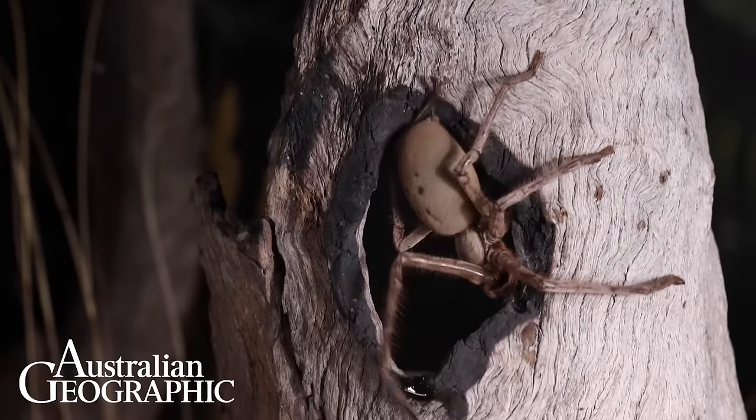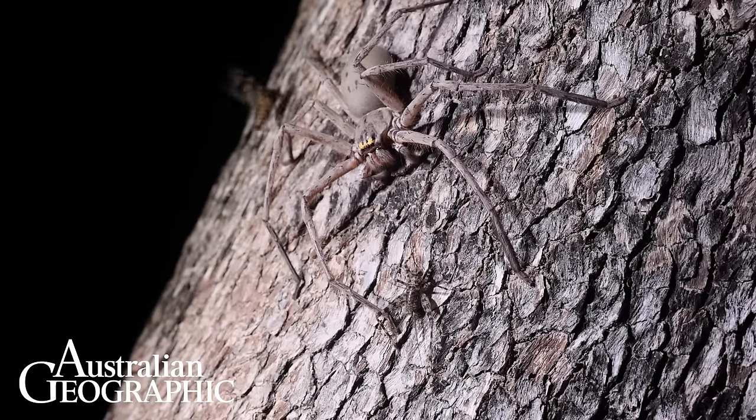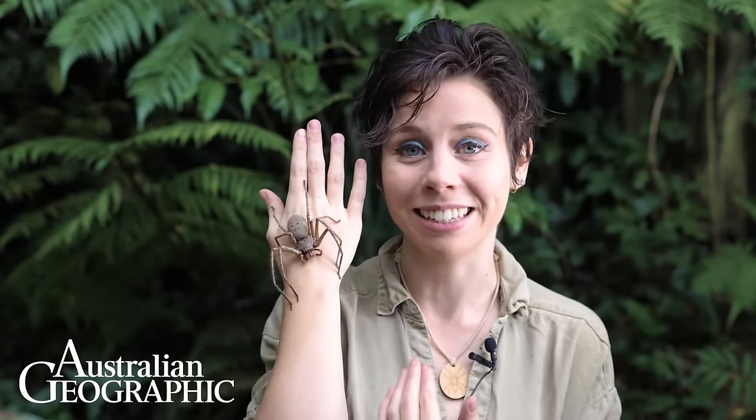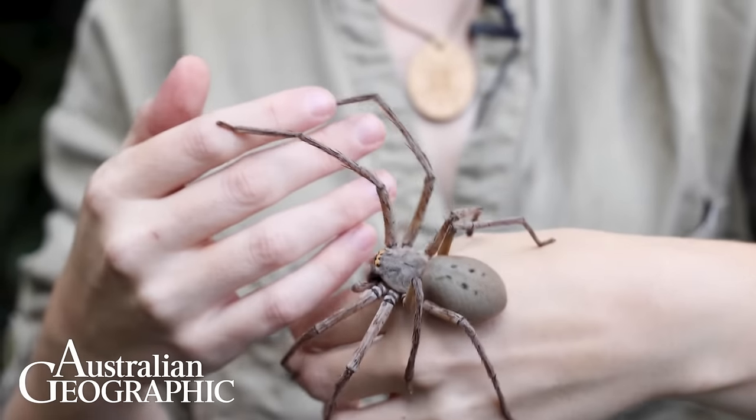They live on huge trees and probably shelter in hollows and depressions during the day, then emerge at night on the trunk of the tree to hunt. They sit with their heads facing downwards on the trunk and can remain motionless in this position for hours waiting to detect passing prey. They have amazing spidey senses — they use these long hairs on their legs to detect air movement and vibrations.